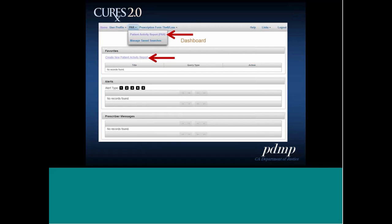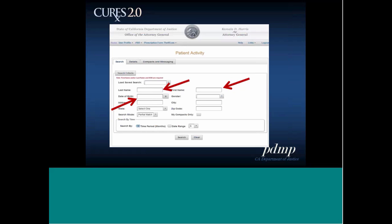Running a patient activity report is what you'll do most on this database. You can initiate one in two ways: from the navigation menu by clicking patient activity report, or from favorites by clicking create a new patient activity report. On the search page, you must enter a first or last name — I'd suggest certainly entering a last name — and a date of birth. The rest of the fields are optional but help narrow the search. Under search by time, there's a default six-month time period you can change, and you can search up to 12 months back, or select a specific date range. Then click search to get the results table.